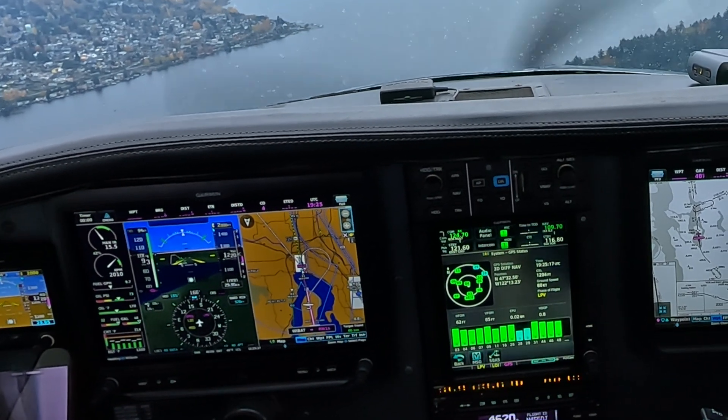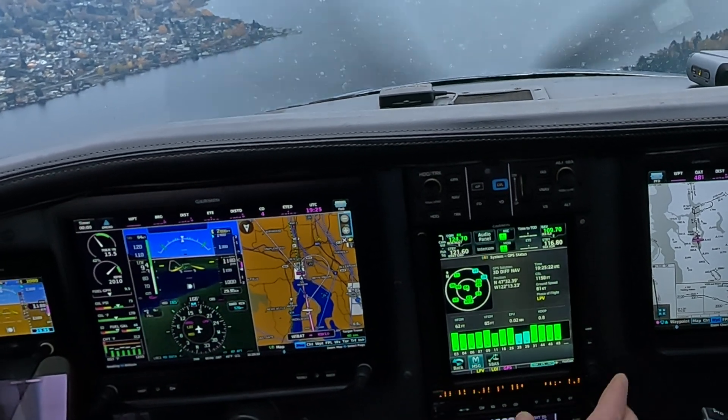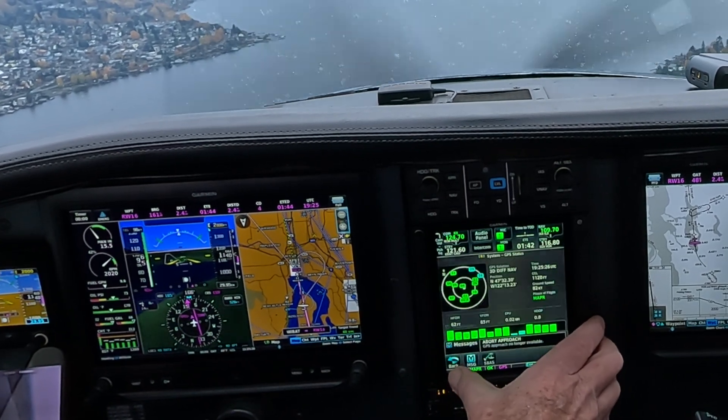Renton Tower, Skyhawk 928 Zulu Alpha, a few miles to the south with Alpha, 4 full stop. Cessna 928 Zulu Alpha, Renton Tower, make Lake Young's arrival. Lake Young's arrival, 928 Zulu Alpha.